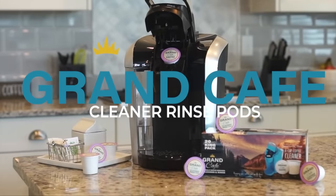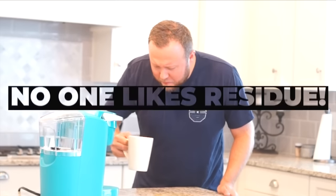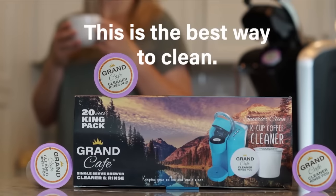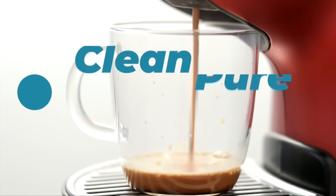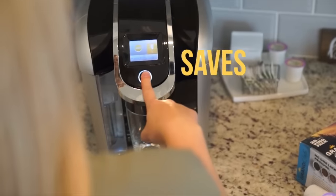Today's episode is brought to you by Grand Café Coffee Machine Cleaners. Don't drink coffee from a dirty Keurig. Use Grand Café to brew like new. We will be giving away a cleaning kit to a random subscriber, but more on how to get in on that later.